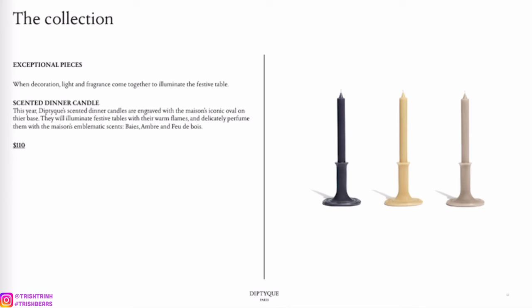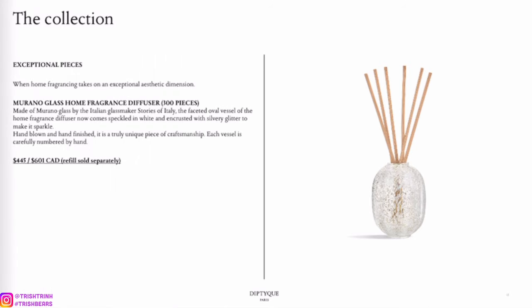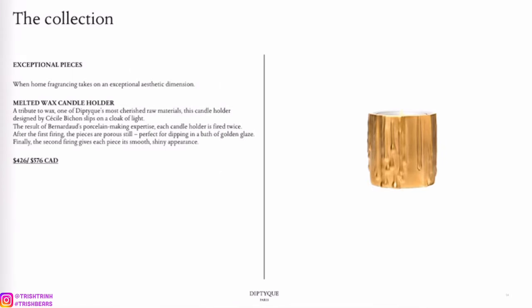They had different items for the holiday. These are scented dinner candles — they're very, very pretty and it looks like they have three different scents. And then this is their diffuser, which is a bit different from their regular diffusers — that's why it costs a bit more, but it's definitely a collector's piece.